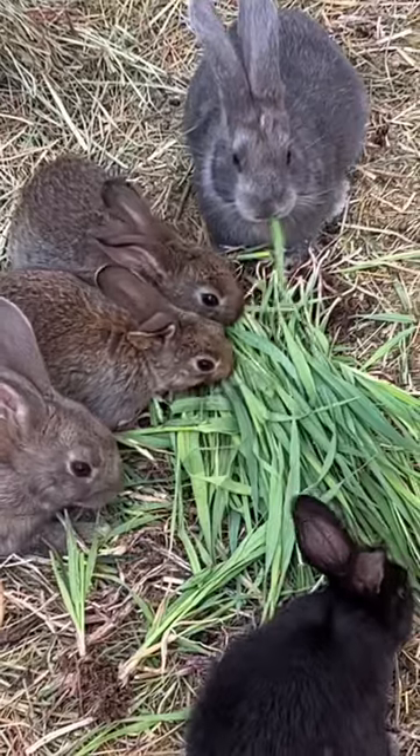If you raise rabbits on pellets and want to feed them like I do, it's really important to transition them slowly. Provide just a handful of greens for each rabbit the first day, and gradually start providing more and more each day while limiting the amount of pellets they have, until you can switch them over entirely. Too much greens all at once for a pellet-raised rabbit can cause bloating, which can be deadly.